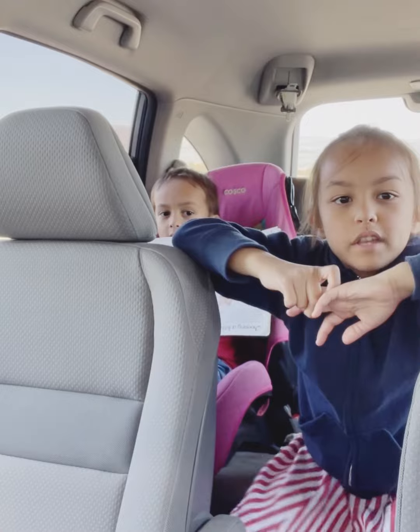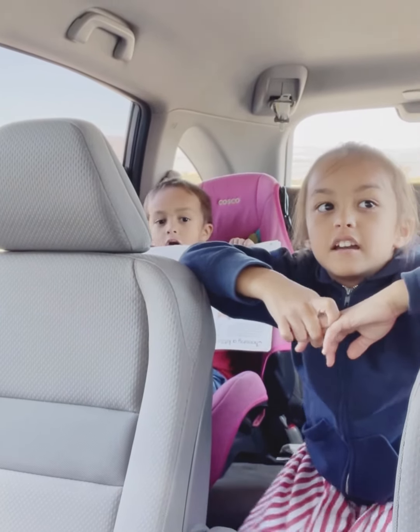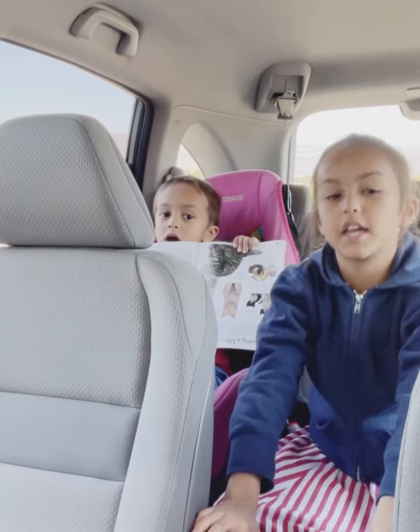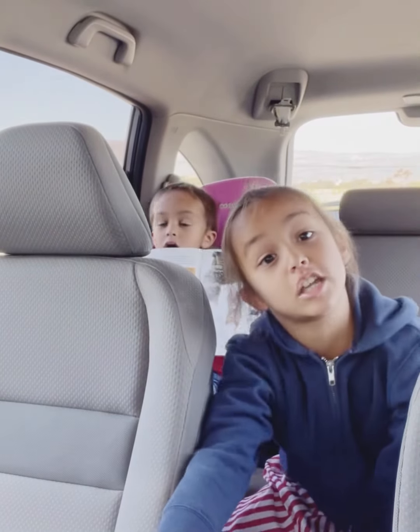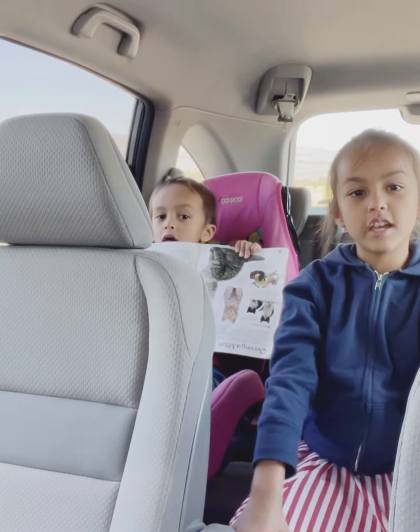Should we buy some things that we can color on? We can buy something, but not anything that is a toy. Yeah, like that. Okay, let's go in.